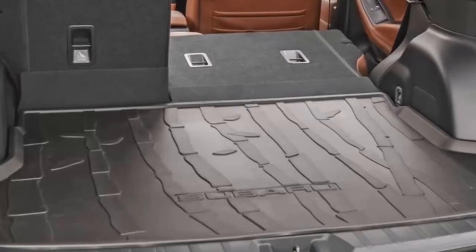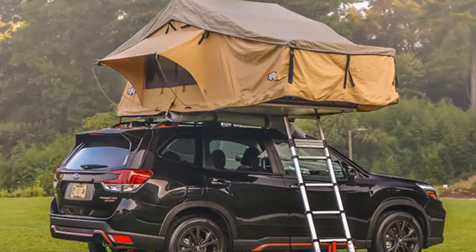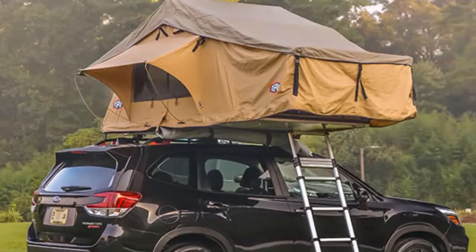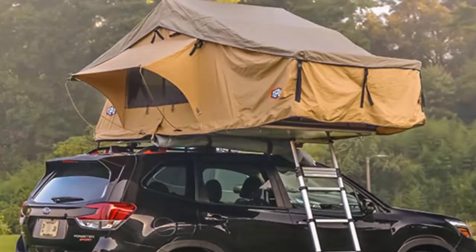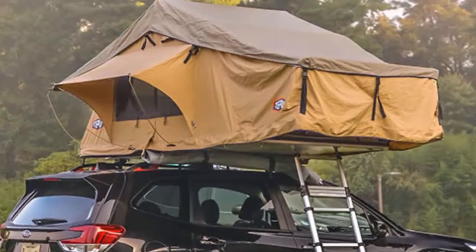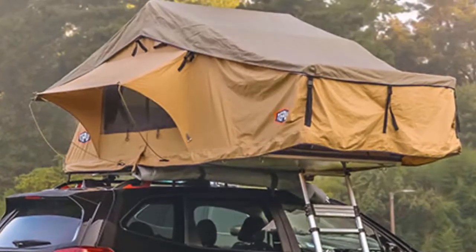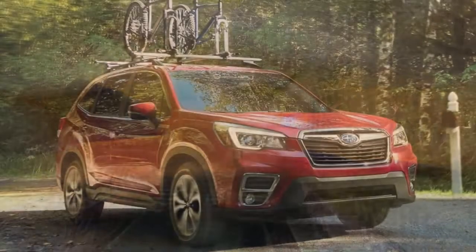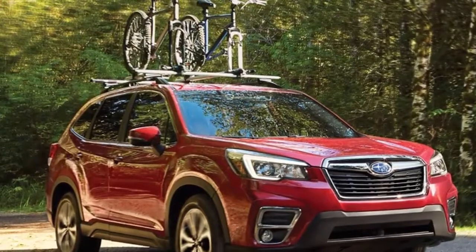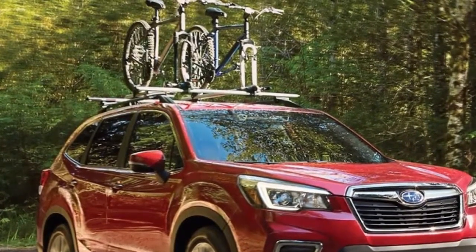Subaru Forester has long been known for its go-anywhere attitude, and many owners use their SUV to go on camping, hiking, and mountain biking excursions. Because the fifth-generation Forester rides on the new Subaru Global Platform, the architecture increases total cargo volume to 76.1 cubic feet with the 60/40 split rear seatbacks lowered — a gain of 1.4 cubic feet over the outgoing model. Forester now offers a power rear gate, and the rear gate opening has been increased to 51.2 inches wide, a 5.3-inch increase over the outgoing model and up to 8 inches wider than some competitive SUVs.